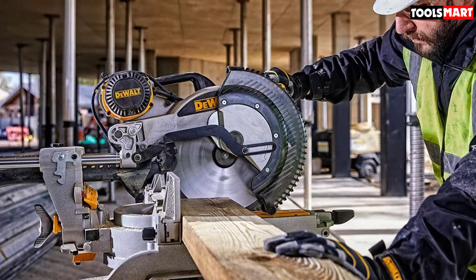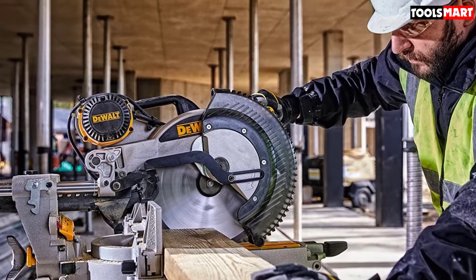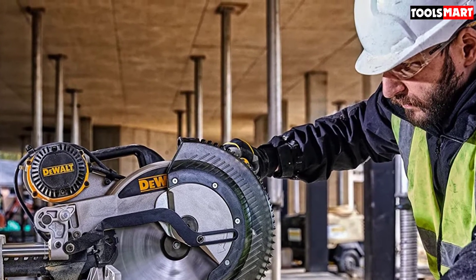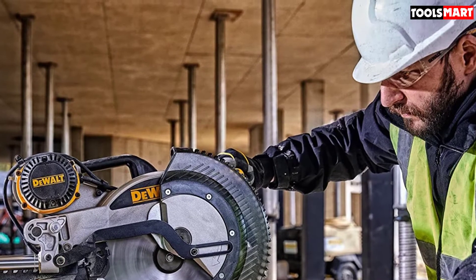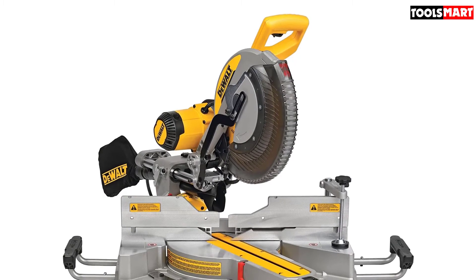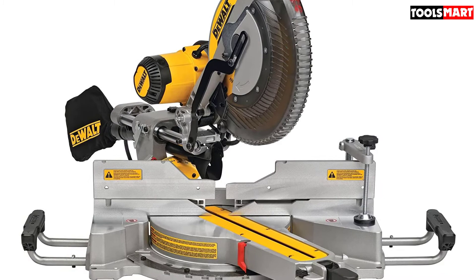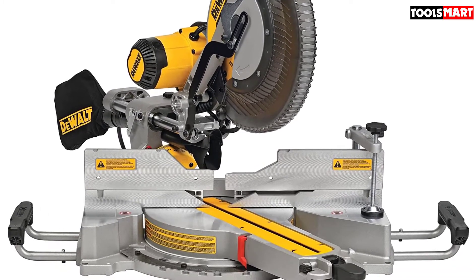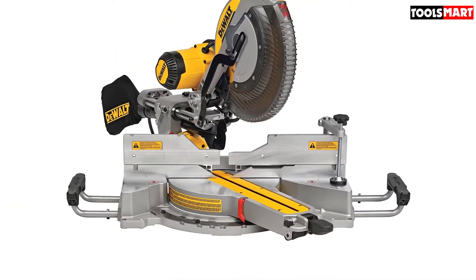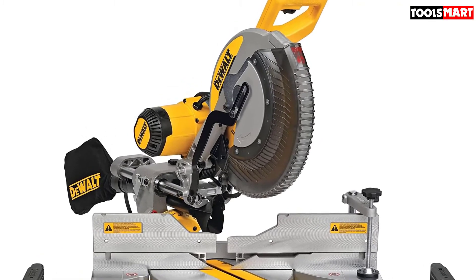The DeWalt miter saw also features a bright LED light that illuminates the cutting field so the user can see exactly where they're cutting, and it comes with a dust collection bag designed to catch up to 75% of the dust it generates. This DeWalt saw proved to be a great miter saw during testing. Despite not having a laser guide, the onboard LED and powerful motor made cutting a breeze. We appreciated the large cutting capacity, though it does require a lot of room for the rails. Instead of turning a knob to lock the saw angle in place, this saw uses a locking lever for quick angle changes.